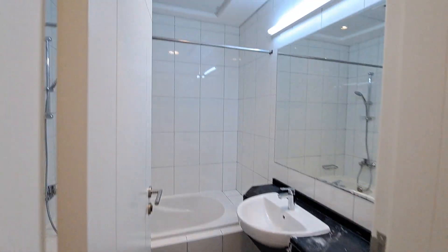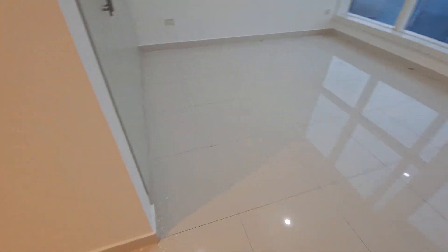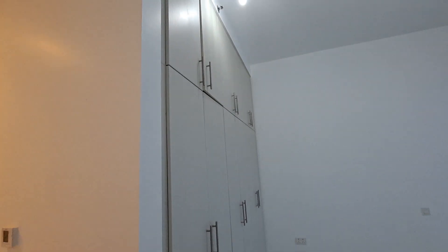The second bedroom again has a partition and all glass windows. It features a six-door wardrobe with a cabinet on top. Room size is 6 by 7, with 2-feet tiles.